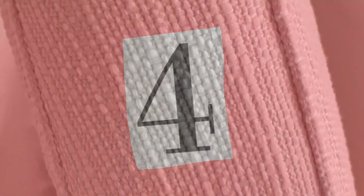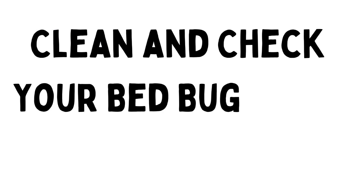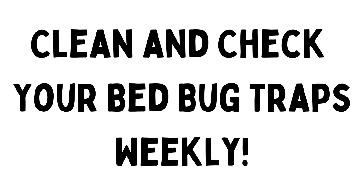The fourth item for bed bug control is to use some sort of traps, like interceptor cups. These are passive monitors. You'll place these cups under furniture legs or posts. They're great at catching any bed bugs trying to climb to and from surfaces in your home. Just beware that if they get filled with dust or other debris, a bed bug can just climb on top of that dust and get right out.